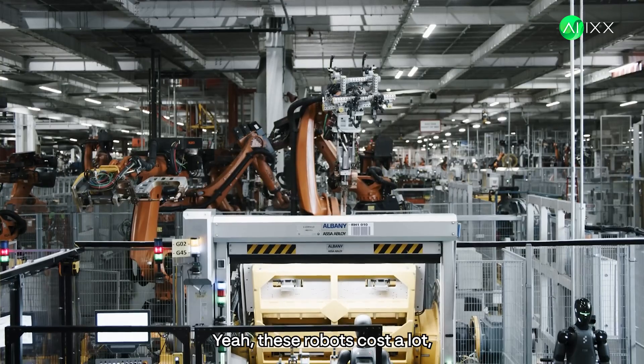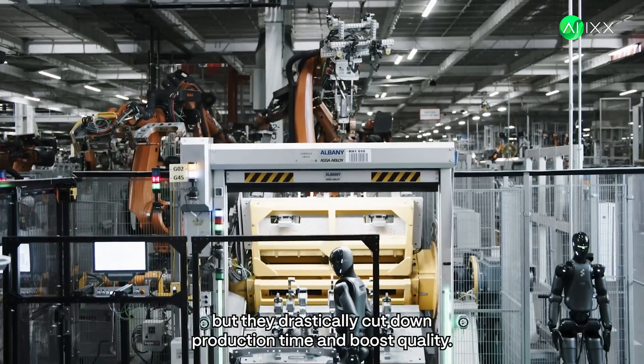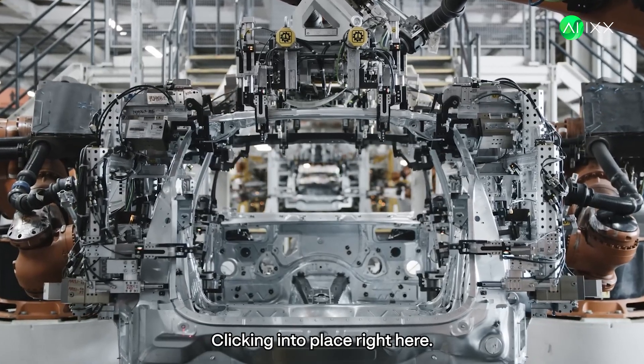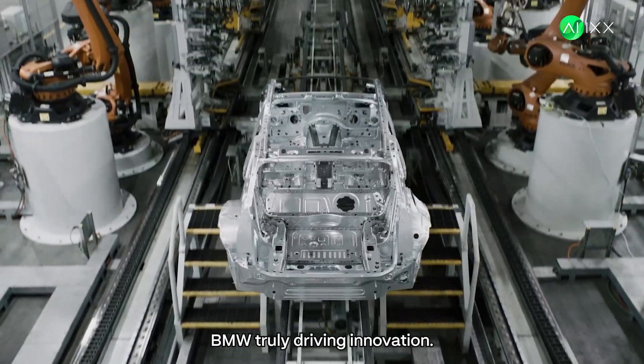These robots cost a lot, but they drastically cut down production time and boost quality. This is the future clicking into place, right here. BMW, truly driving innovation.